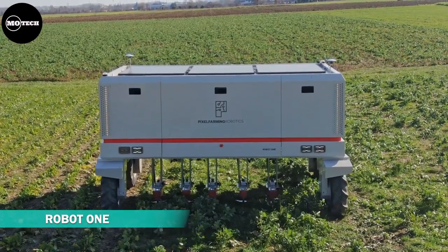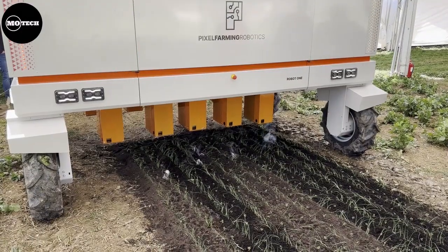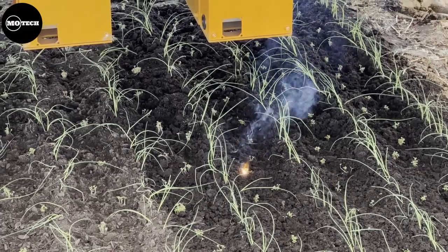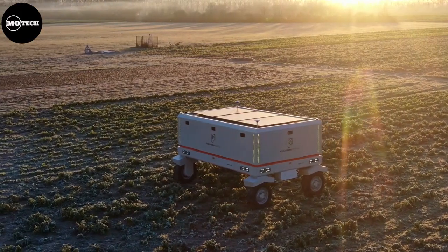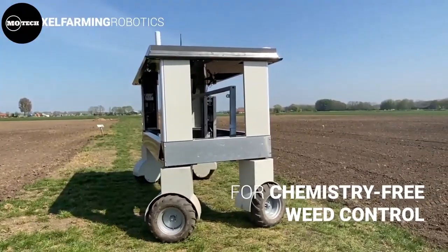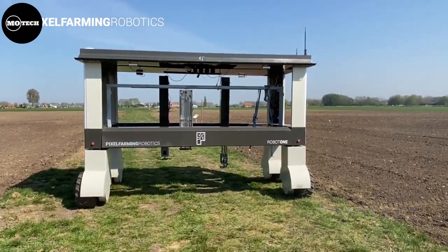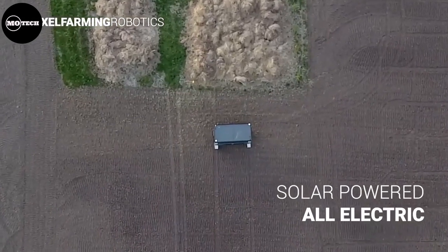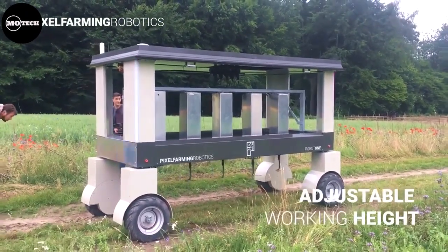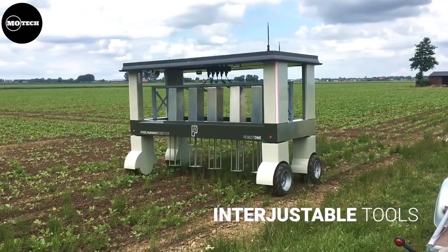Robot One is a cutting-edge agricultural robot designed and manufactured for smart farming by Pixel Farming Robotics from the Netherlands for controlling weeds without use of pesticides. Equipped with 14 advanced depth sensing cameras and dual GPS antennae, it is ideal for large-scale and biodiverse environments. Robot One helps farmers transition to regenerative farming through practices such as cover cropping, reduced tillage with specialized tools, and smart crop rotation. This not only increases soil fertility but also improves water retention, reduces erosion, and promotes biodiversity. Robot One is user-friendly and requires minimal training to operate.